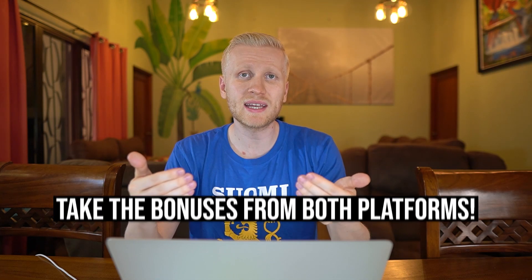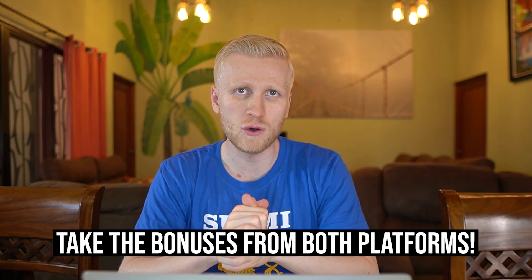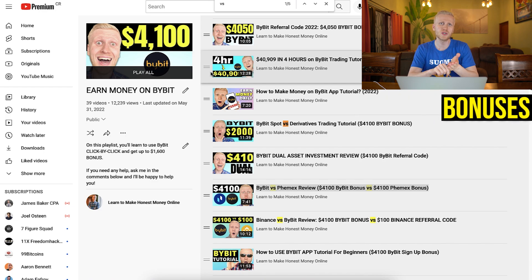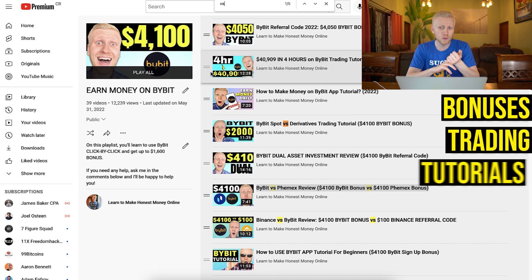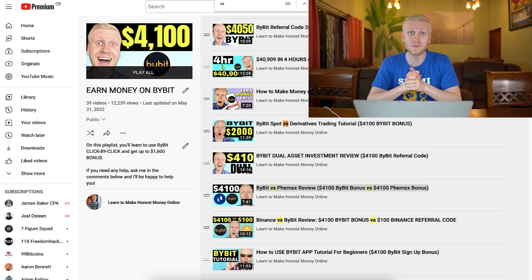I recommend getting both bonuses — take the Bybit bonus first, then the Femex bonus. If you have any questions, ask me in the comments and come to my 'Earn Money on Bybit' playlist where you'll see how to get Bybit bonuses, how to trade on Bybit, and how to use the platform click by click on your phone and on your computer. See you in the next video.